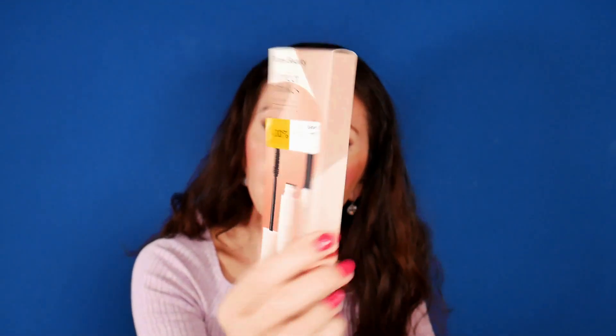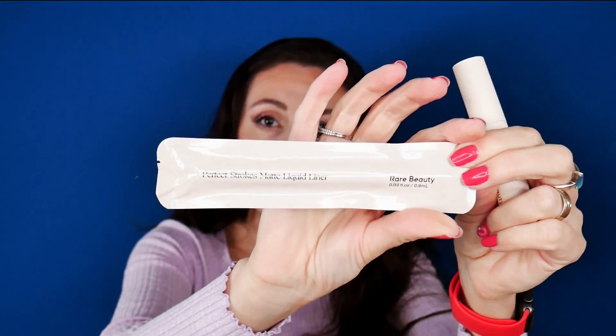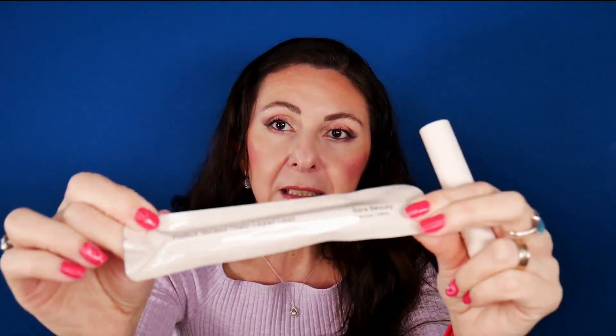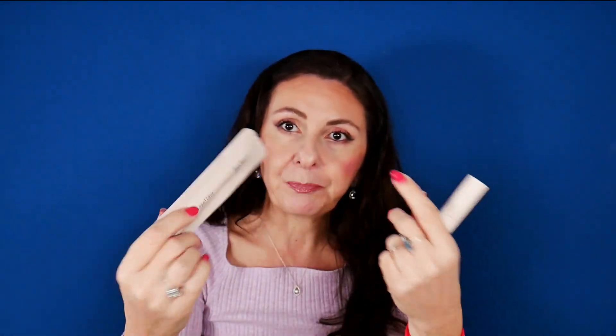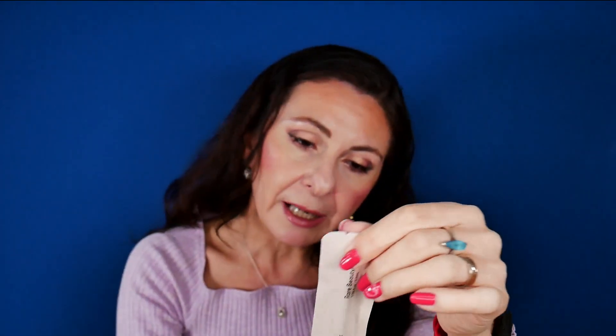I also got this set from Rare Beauty — this is the Perfect Strokes Eye Essentials. Of course I ripped the package but it doesn't matter. It includes a full-size mascara and a full-size liquid liner. I'm not going to open the liquid liner right now because I have another one currently. I think it's a genius idea that it's sealed in the packaging because even liquid liner or mascara — air can destroy the formula, but if it's sealed in plastic it stays juicy for a long time. I've heard good things about this eyeliner and I'm excited to try it. I think I'm going to do a dedicated video for these products.